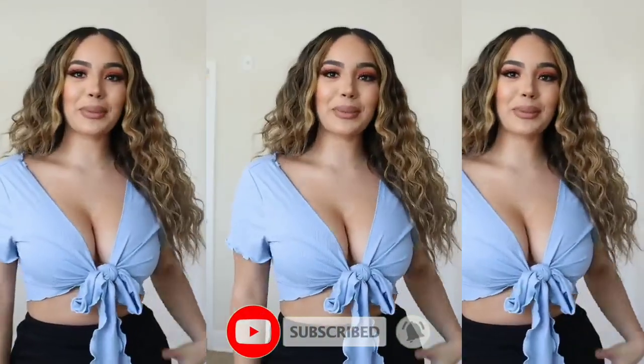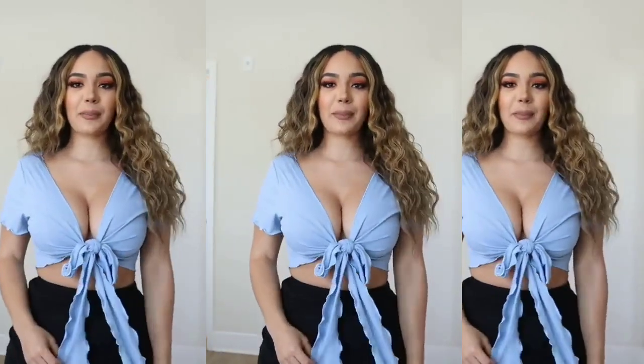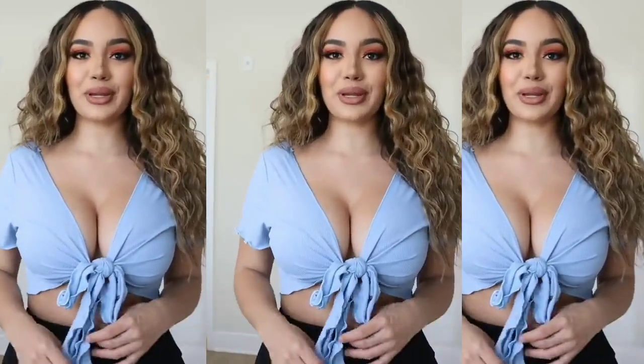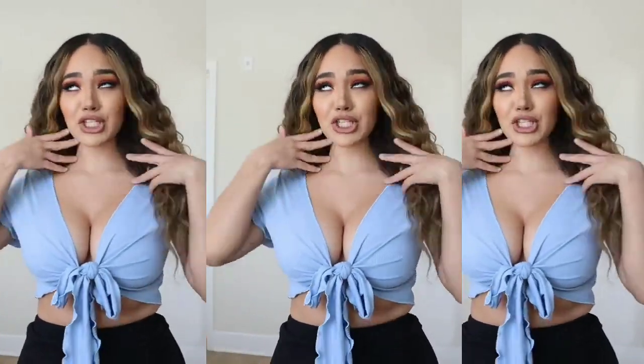Next is this really pretty blue top. I love this one also. It's pretty much the same style as the last, with this tie-up in the middle, but it's in this really pretty blue color, which is perfect for summer. Absolutely love this. It makes me feel like I want to go on vacation.